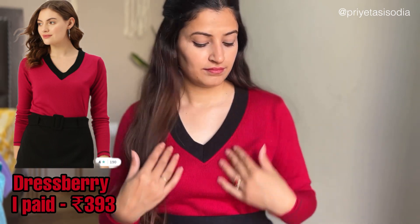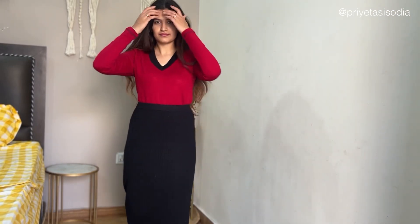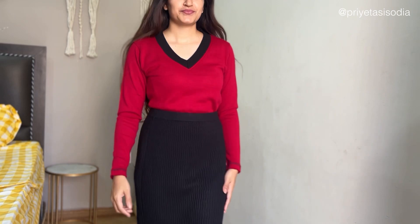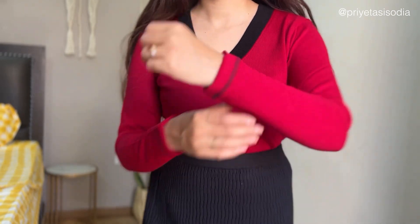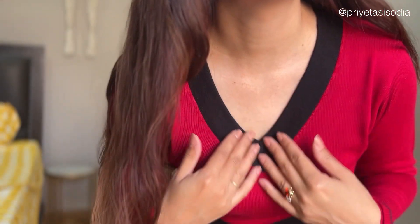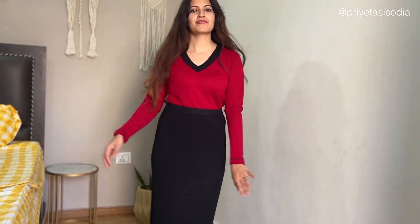Starting off with the first one — this is my favorite. It's from the brand Dressperry. This sweater is very good. It's a good fit, it's very thick, and it's perfect. You have stitching detail on the sleeves at the ends, and it's a V-neck — not too deep, but not short either. It's perfect.